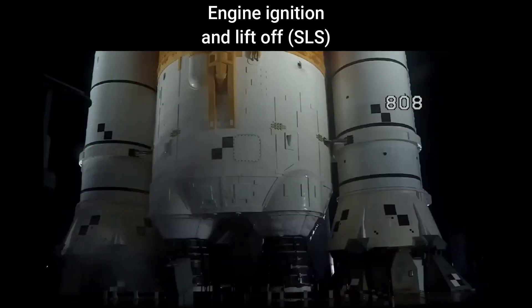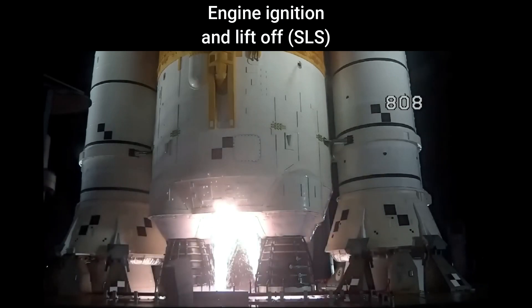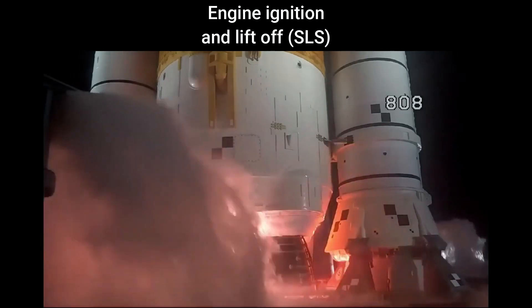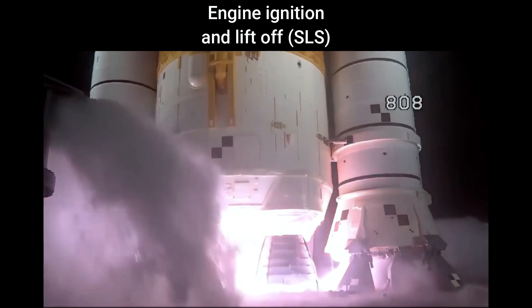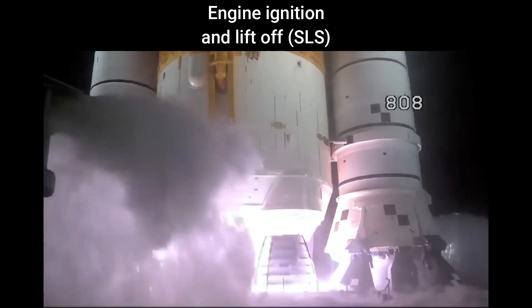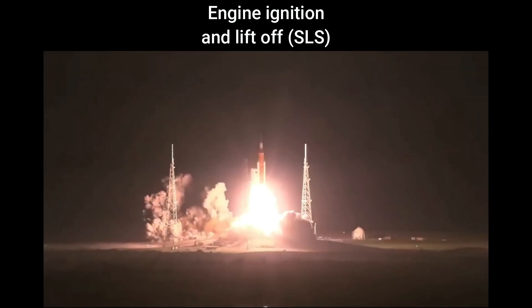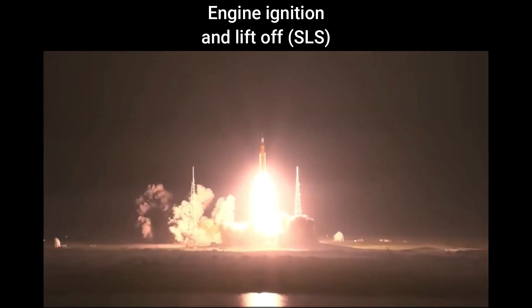Launch team can no longer recycle the count. Sound suppression water now flowing under the ML. And here we go — hydrogen burn off igniters initiated. 7, 6, 5, 4 — stage engines start — 3, 2, 1 — boosters ignition — and liftoff of Artemis 1. We rise together, back to the moon and beyond.